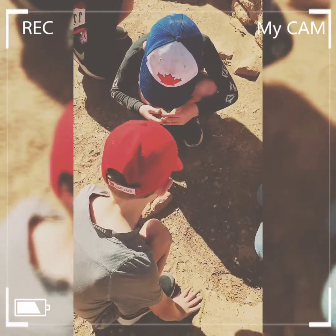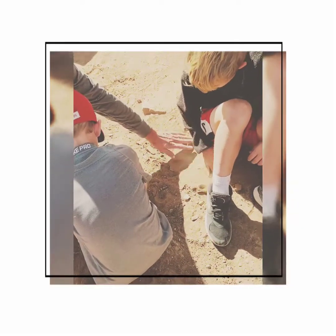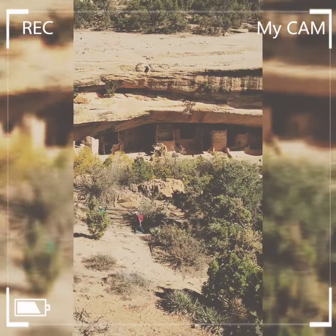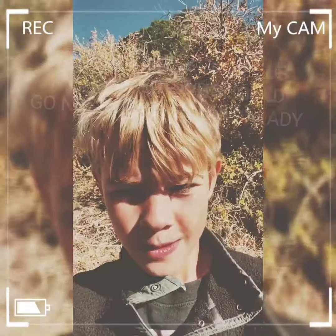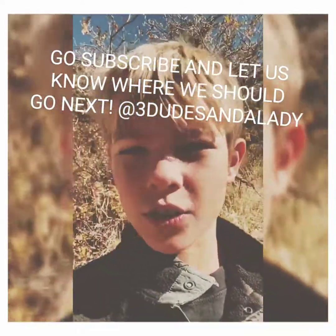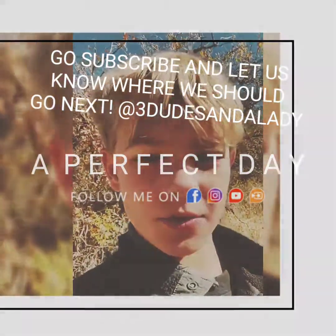They moved out of here in 1300 and it's now 2000, so that's about 700 years. Hi guys! Comment down below what national park we should visit next, and go subscribe and slap that big red subscribe button.